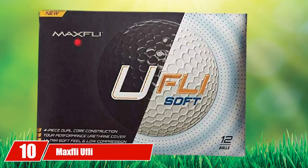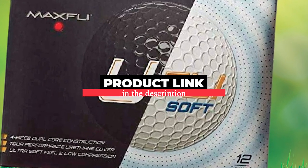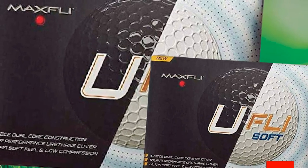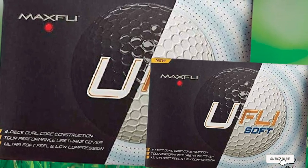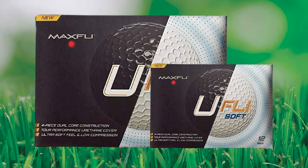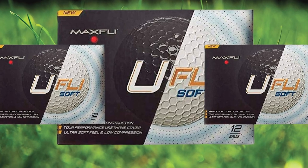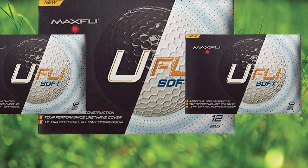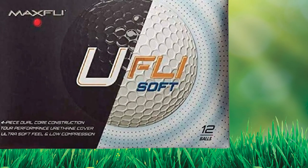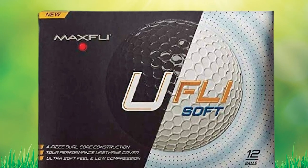Finally, the number ten position is dominated by the Maxfli Softfli. Maxfli has been producing new types of golf balls over the last couple of years, and the Softfli is their attempt at an ultra-soft golf ball. A low-cost four-piece golf ball with impressive feel and performance — that's just what you get with the Maxfli Softfli. The secret to its super soft feel is its low-compression dual core, with two cores coming together to create a 35 compression rating.